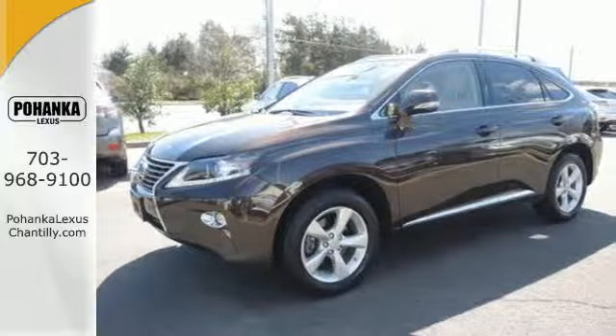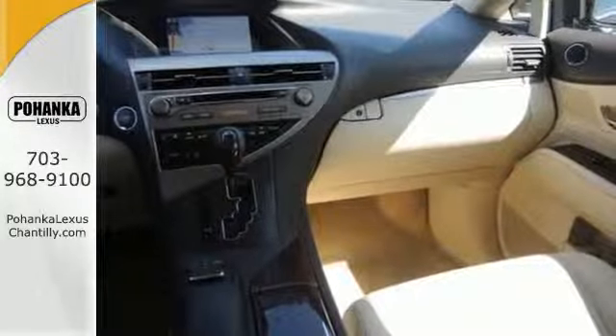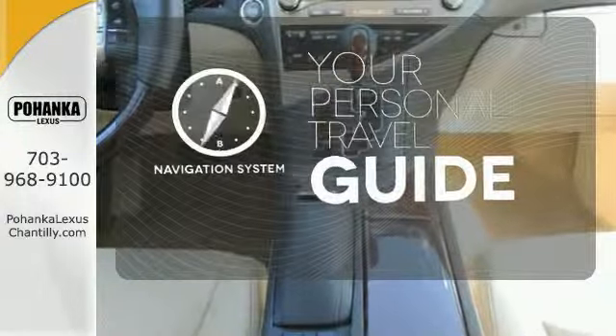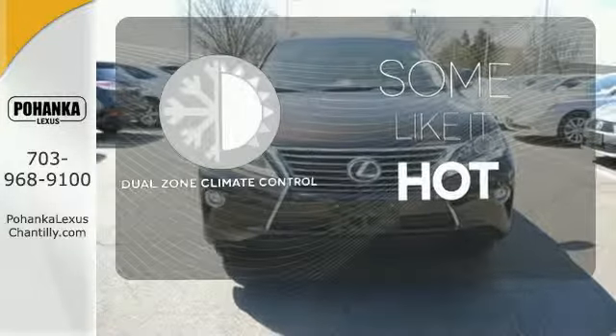You'll enjoy added touches like luxurious leather upholstery, premium surround sound and smart access with push-button start. It comes with a navigation system to easily guide you to your destination. Dual zone climate control lets you and your passenger pick a personal temperature.